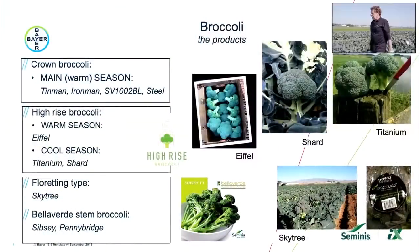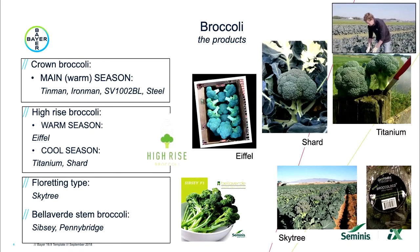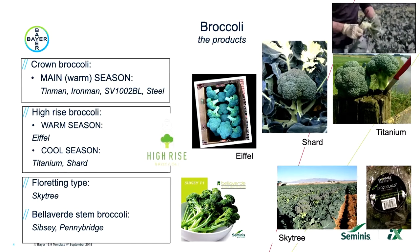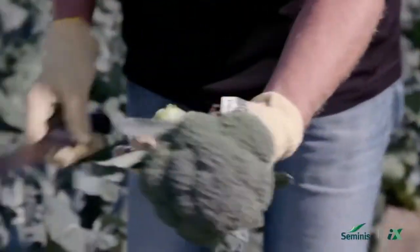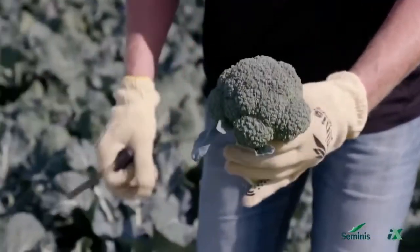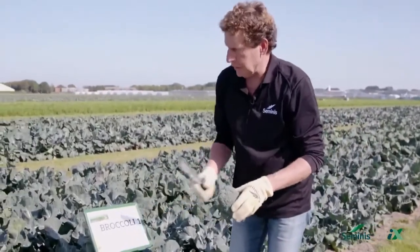I'm going to show you some new products in the High Rise program. This new variety is for North Europe, for early autumn and autumn markets. Compare it with Ironman — it has a very good disease package and it's a High Rise type. Very clean, good clean stem, nice dome head, good disease package against systemic downy mildew, and improvement over Alternaria. That's a new introduction in the High Rise program.